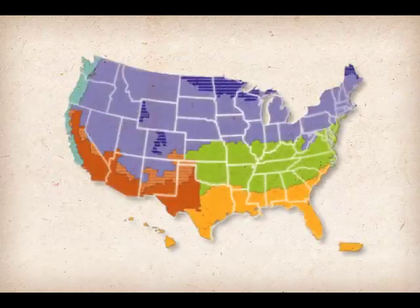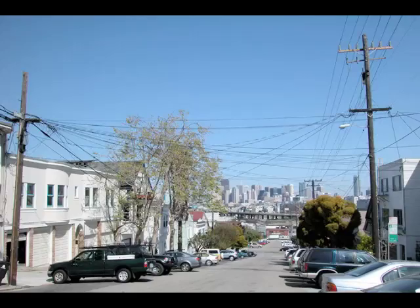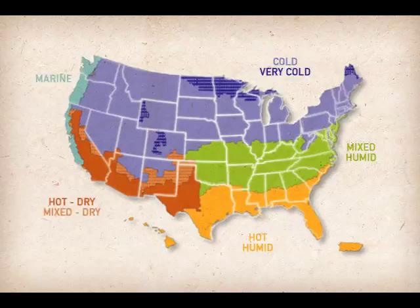Where you live significantly influences your heating needs. Heating a 1,000 square foot space in Minnesota is very different than heating a similar area in Texas. By identifying the climate zone that you live in, as well as the length and intensity of your heating and cooling season, you'll be better able to select the right size and model wood stove.